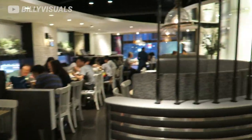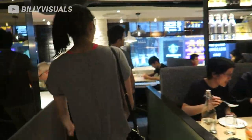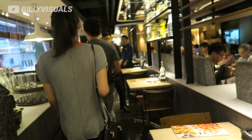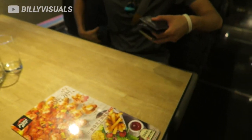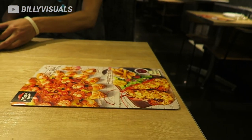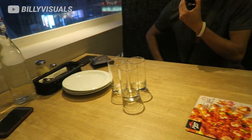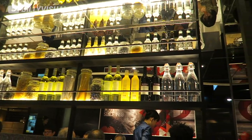Look how fancy this Pizza Hut is. This is some high-class restaurant. This can be deceiving. Why is this such a high-class restaurant? They upgraded it. They needed more business, because there's a lot of third-party pizza.